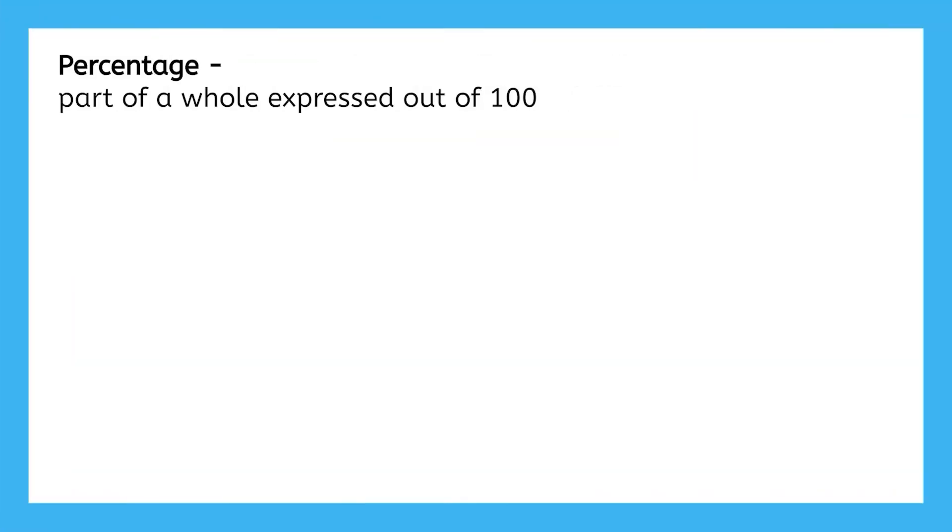So percentages are another way to represent part of a whole. But in percentages, the whole is always 100.